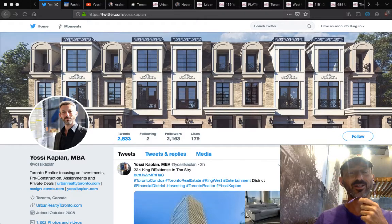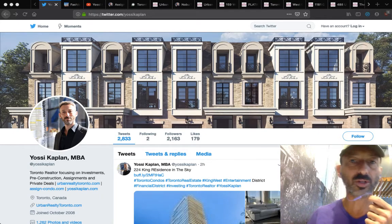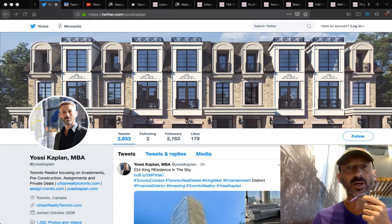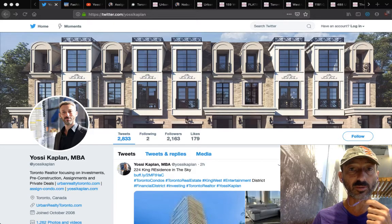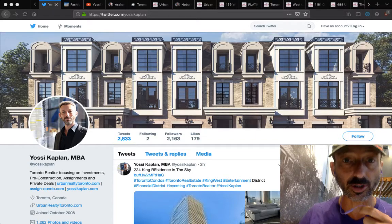Toronto condo assignments for sale in Canada. Hello, I'm Yossi Kaplan, Toronto real estate agent, mortgage broker, Research Realty. Today we're going to talk about Toronto condo assignments for sale. I'm going to show you exactly some listings of condo assignments available for sale in Toronto and the area. We're also going to talk about anything to do with assignments. Okay, let's go.